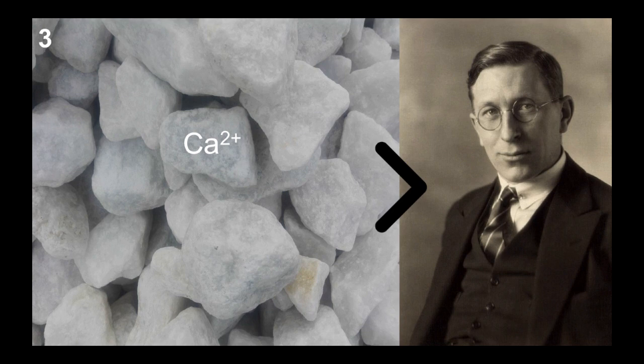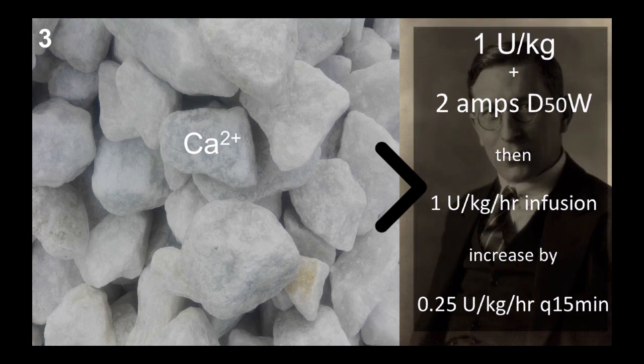If calcium doesn't work, move to high-dose regular insulin — the kind of doses that would have Frederick Banting freaking out. Start with up to 1 unit per kilogram IV push plus 2 amps of D50W, then start an infusion at 1 unit per kilogram per hour, increasing by 0.25 units per kilogram per hour every 15 minutes. Monitor vital signs and use POCUS to assess cardiac contractility. The biggest pitfall is not giving enough insulin — especially in beta blocker overdose, you may need up to 8 to 10 units per kilogram per hour. Interestingly, glucose won't drop as expected since calcium channels that release insulin are also blocked. Monitor glucose every 15 minutes and replace when less than 11 mmol/L, and watch potassium as it will shift as well. Glucagon is not recommended.